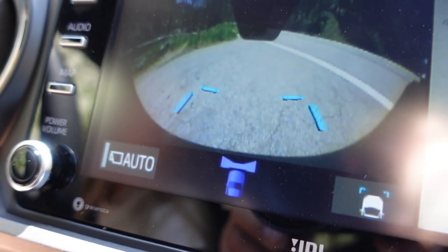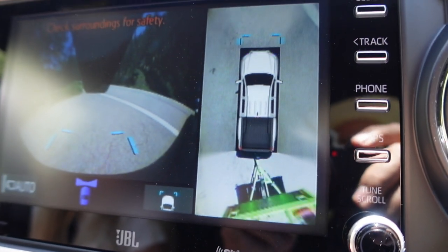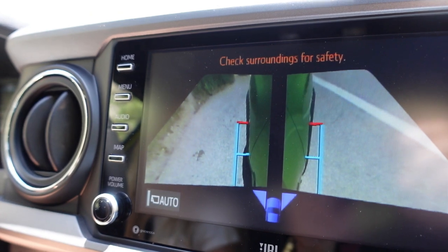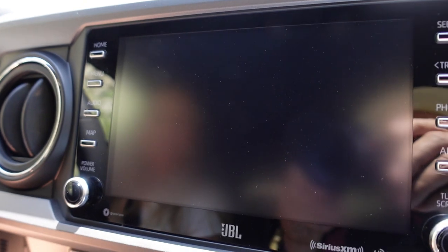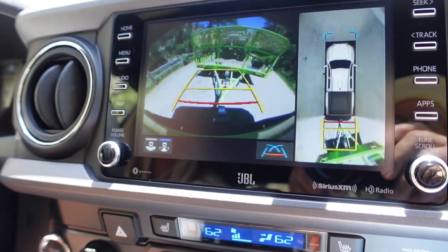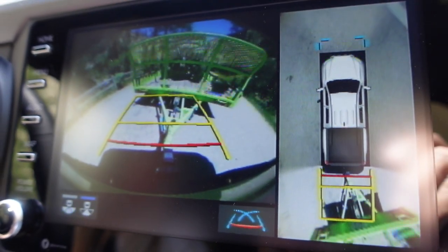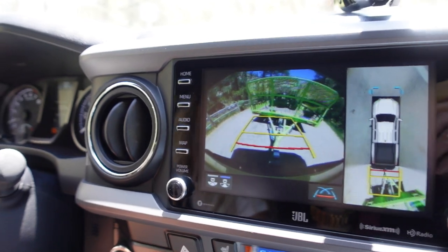Those blue camera guides — I love it. It helps me line up parallel parking so I don't get too close to the car next to me at Walmart. And there's a 360 camera. That's just too cool — you can see right where that rock is in the cliff when you're driving over it. If you put it in reverse, it has the backup camera. There's the trailer. It's flashing because it thinks there's a trailer behind us and doesn't know what to do.